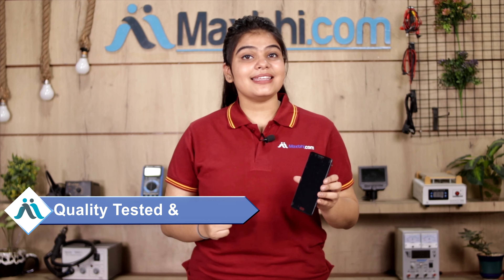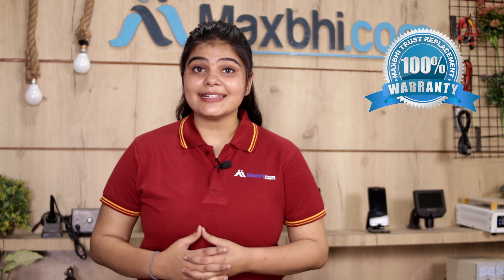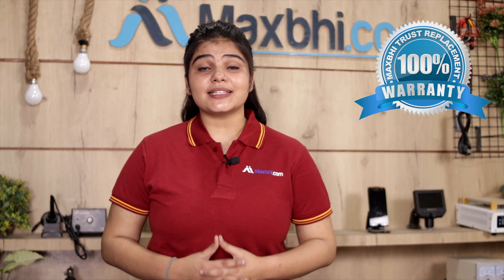This display is checked after quality assurance. With every Panasonic Eluga Ray X display, MaxV offers a cross replacement warranty, so you can be sure that after buying a display, you won't have any problem.